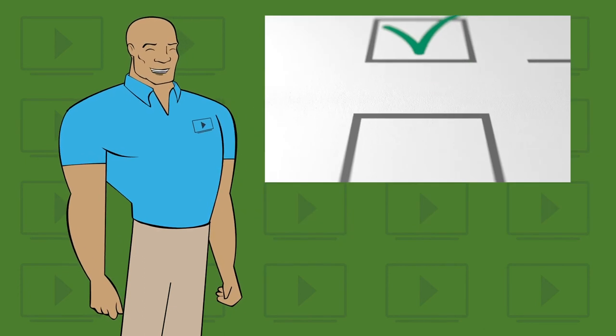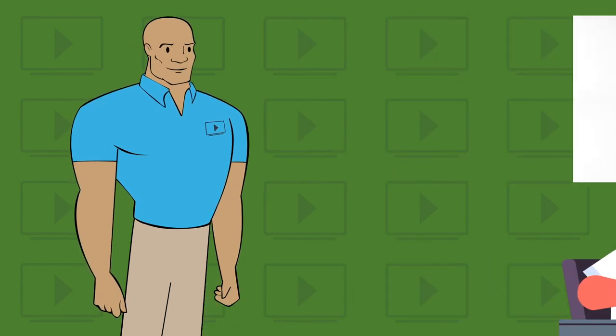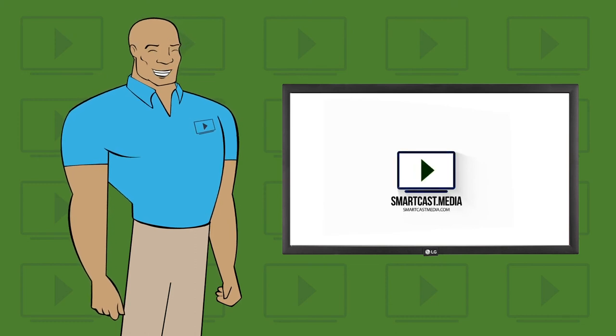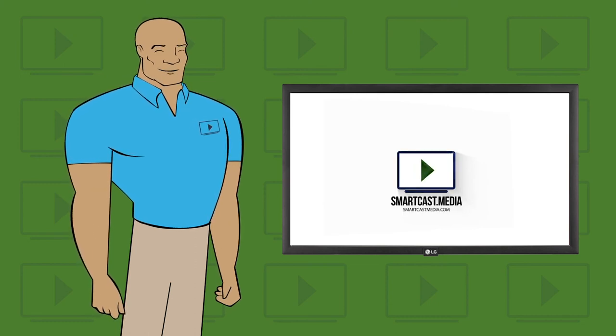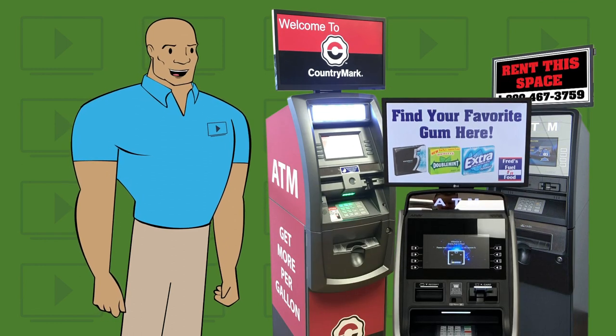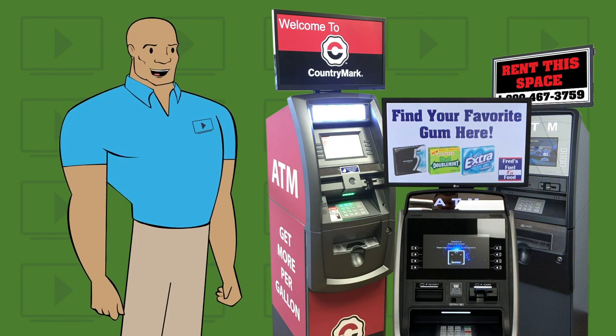We are here to help. Example advertising agreements and consultation appointments are available. You can utilize our creative ad services for advertisers who do not have their own. Outfit your machines with SmartCast Smart ATM toppers and build the advertising revenue that will change your business.